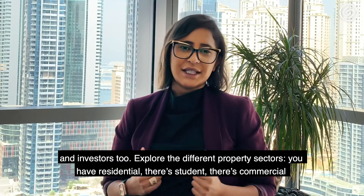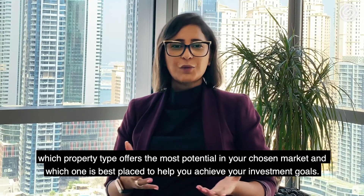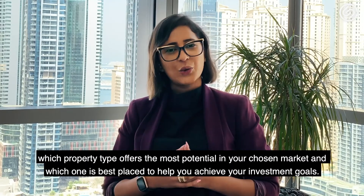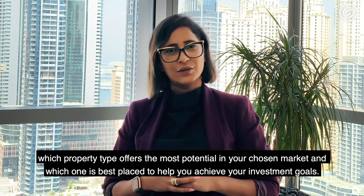Explore the different property sectors. You have residential, there's student, there's commercial. Which property type offers the most potential in your chosen market and which one is best placed to help you achieve your investment goals?